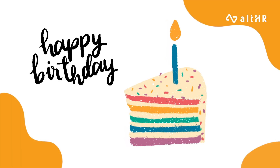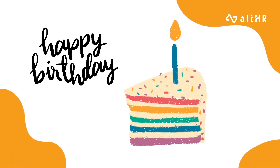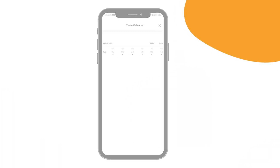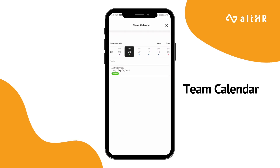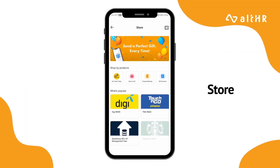Furthermore, we all know that working isn't just about getting your respective tasks done. It's also a time where you meet new people and celebrate the festivities that come with it. When Andy's birthday comes around, his colleagues are able to be notified through the team calendar, and have the convenience of sending him a gift through the AllHR store. Showing appreciation for your colleagues has never been easier.